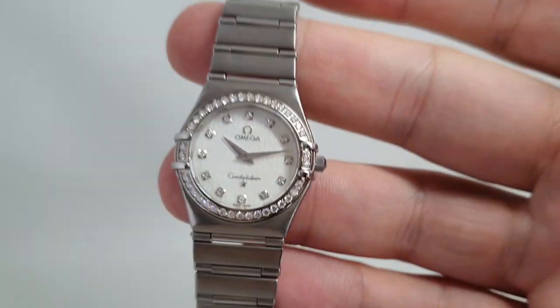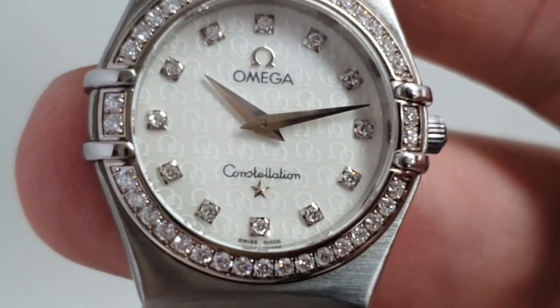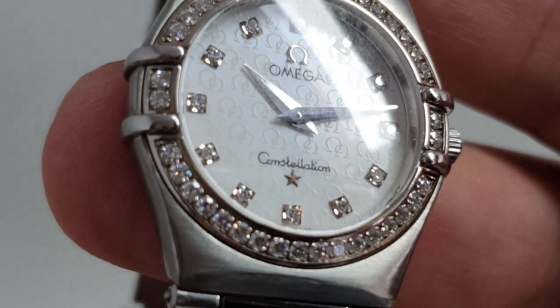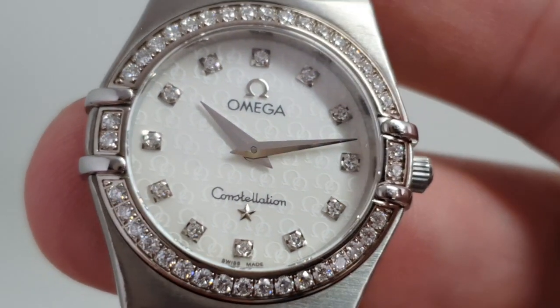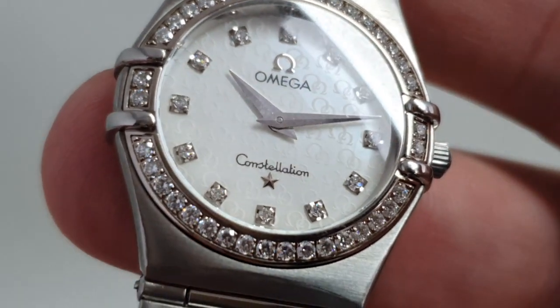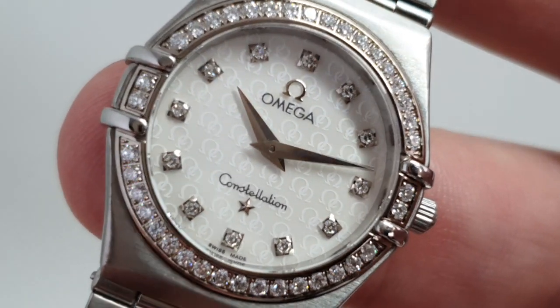I'm going to zoom in — the Omega letters all over the dial, mother of pearl. You'll see it also has diamonds for the hour markers and diamonds all around the bezel.